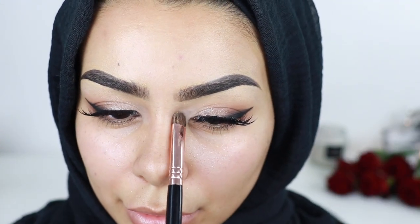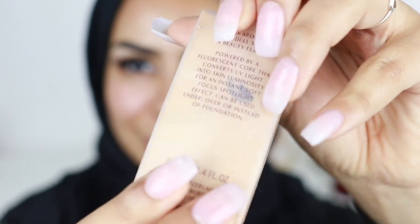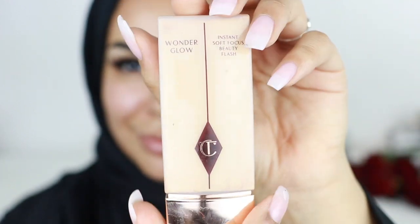I'm gonna take some matte shadow from that same palette and apply it in my inner eye area and on my brow bone. I want to keep the concentration of shimmer on my eyelids rather than anywhere else, so I'm not putting any shimmer on my brow bone. Next I'm taking Wonder Glow by Charlotte Tilbury — a beautiful primer great for retaining that natural glow even after you apply your foundation — and I'm applying that on mainly the high points of my face.